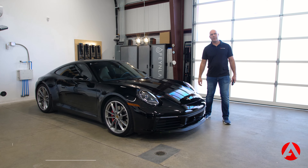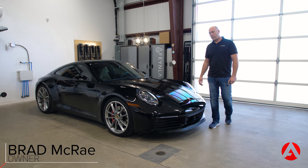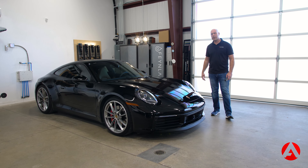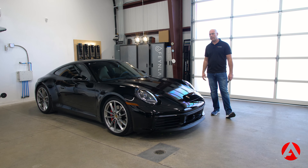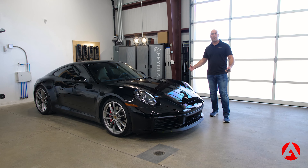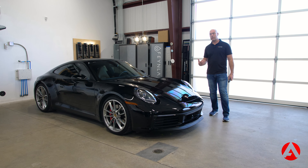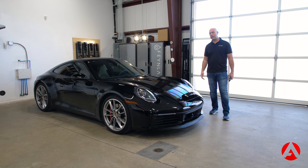What's up everybody, this is Brad with Authentic Details. I wanted to give you an update on a vehicle that we're working on right now. This is a pretty common occurrence with customers — they come to us wanting a full car wrap on a vehicle. I'm more than happy to do that, but in certain situations I want to understand the why behind it.